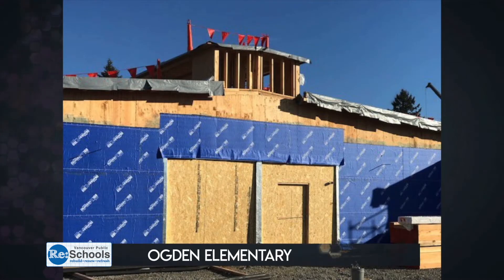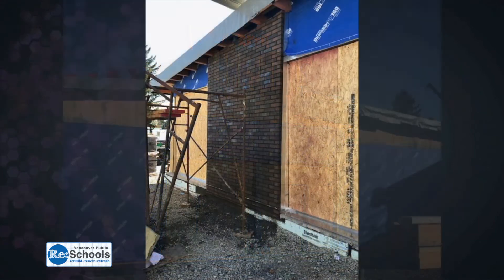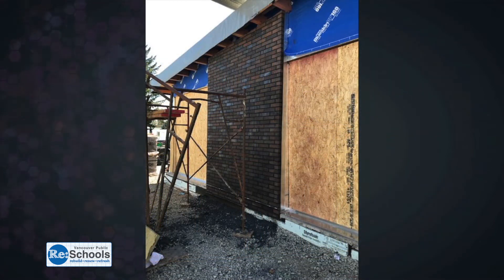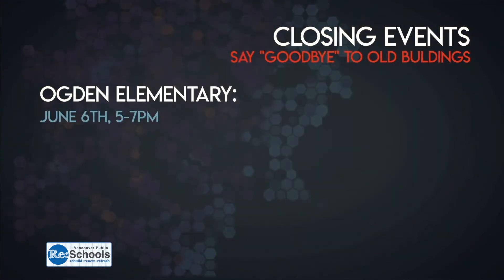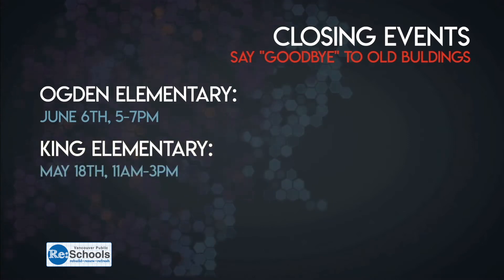Ogden Elementary is really starting to take shape. You can see the bones of what is going to be a great new school building. There's even some brick going up on the exterior, and it's getting easier to visualize what the school will look like. For schools like Ogden, whose old building will be torn down, you will have a chance to say goodbye. On June 6th from 5 to 7 p.m., the public is welcome for a closing event. King Elementary's closing event is set for May 18th, at an open house from 11 a.m. to 3 p.m. King's students and staff will be moving to Ogden's old building next year as their current building is demolished and rebuilt. You'll be able to check out photos and memorabilia on display at both schools.